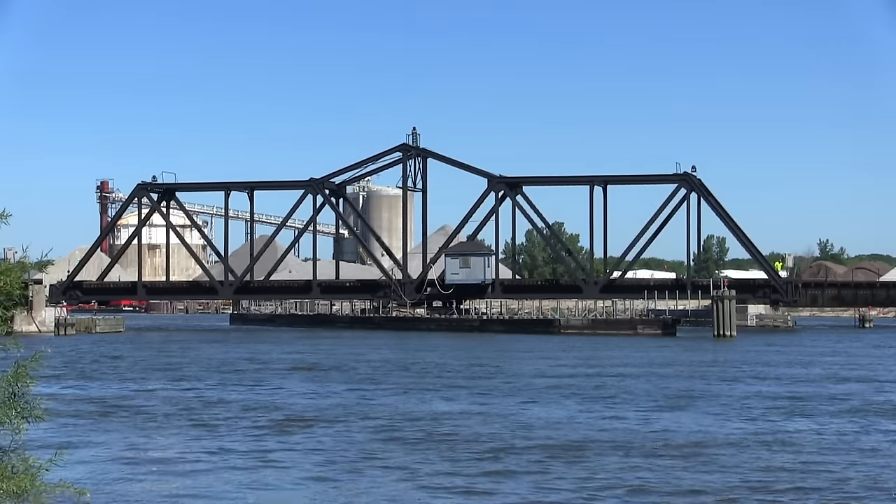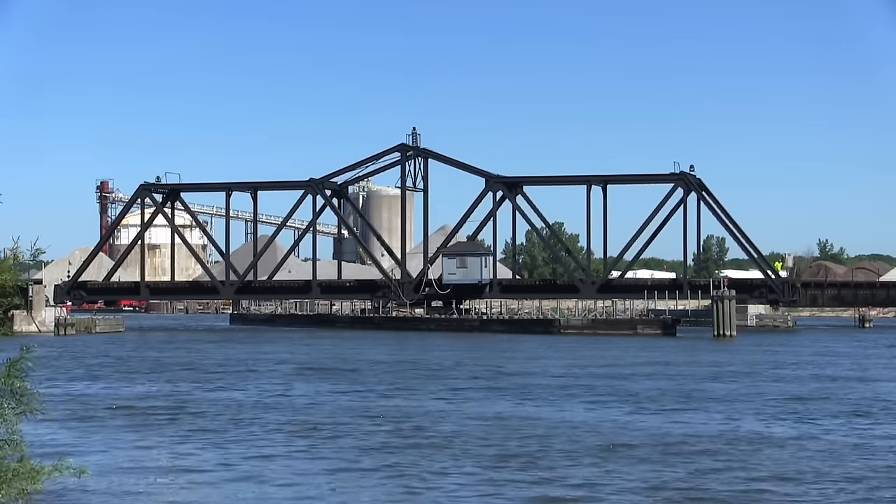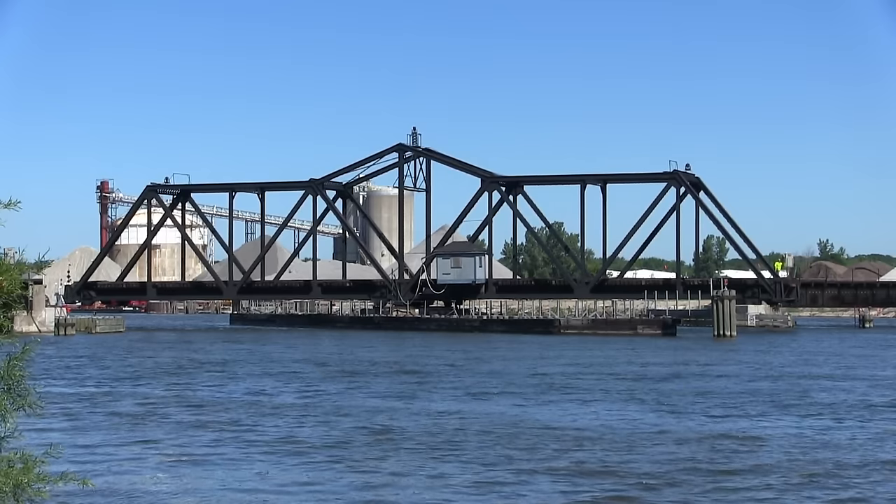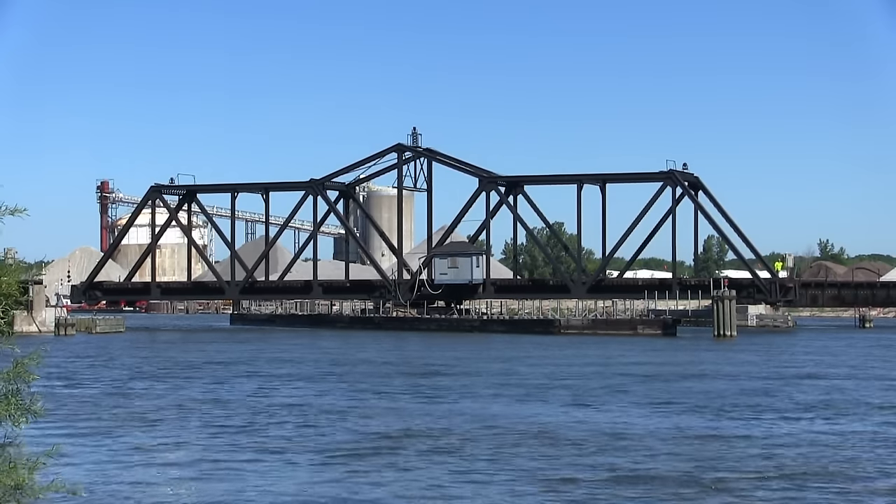That's a giant motor. It's in the pivot. I don't know where the pivot point is. It's in the middle.